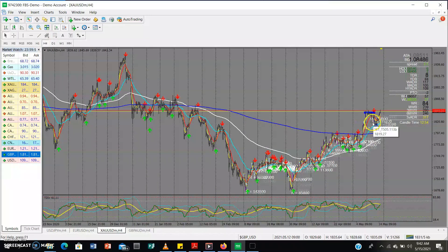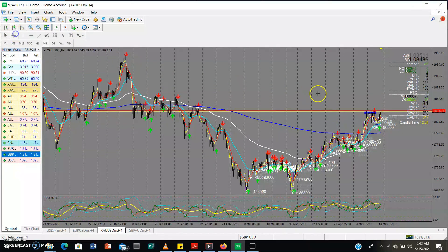On the four-hour time frame for Gold, there is clearly room for price to keep going up. We can see this was a peak, then price made the first push up, pulled back to form the first level, then we expect price to push up again to form the second level, and then further up for the final formation.